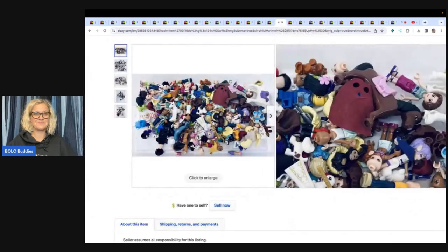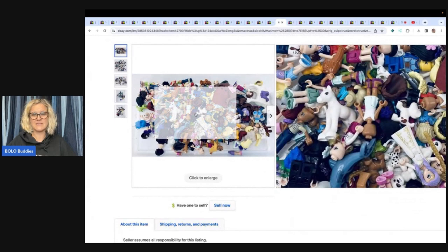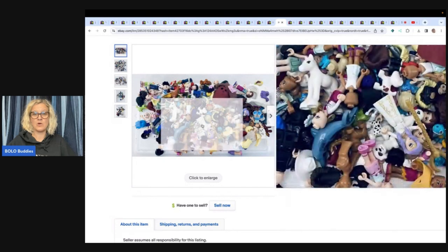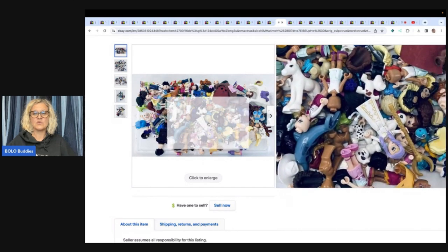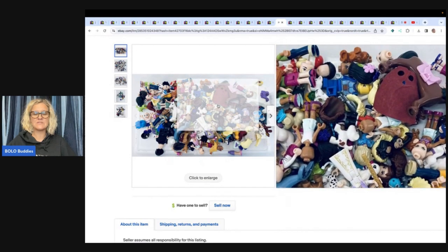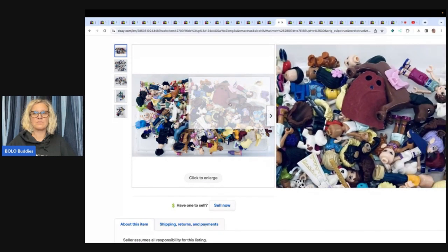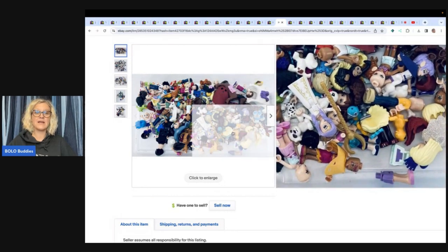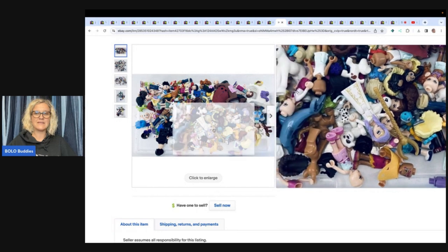Now here's what I will tell you — I see some horses in there. A lot of times the horses will do well on Mercari. The dolphin — you can part these little dogs and these little figures, especially the animals. People look for them as replacements and Mercari is an awesome platform for that. If you're not selling on Mercari, I definitely recommend it. I would have been parting this out — but I am a parted-out kind of girl.